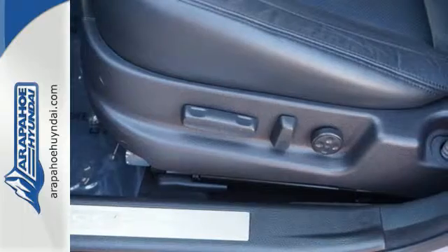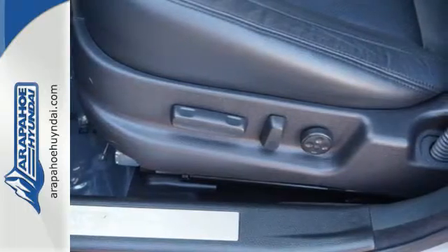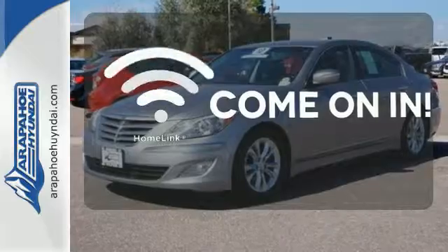When you park, you'll know this vehicle will stay put because it has a security system. Doors open and your path is well lit with Homelink.